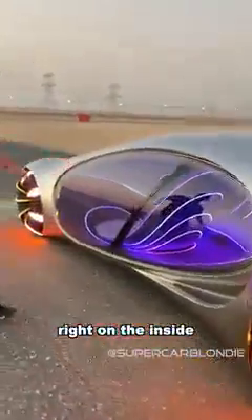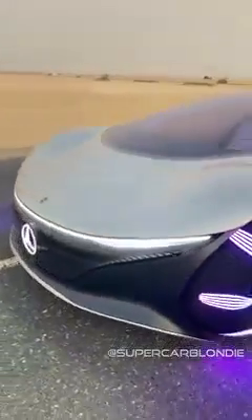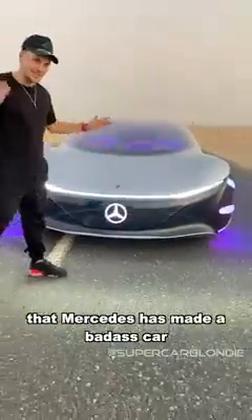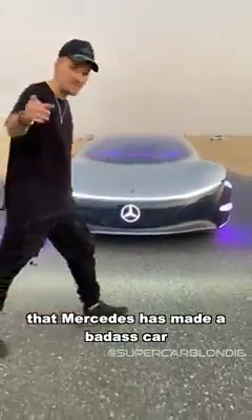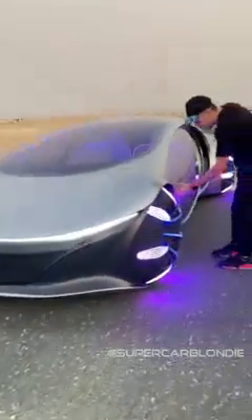On the inside, a little sneak peek of what I'm about to show you. But let's go to the front. Mercedes logo to tell everybody that Mercedes has made a badass car. Let's go inside it, because this thing is wild.